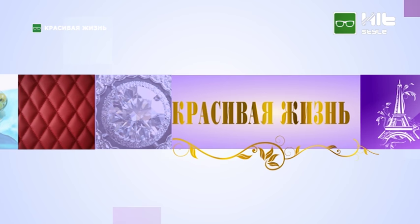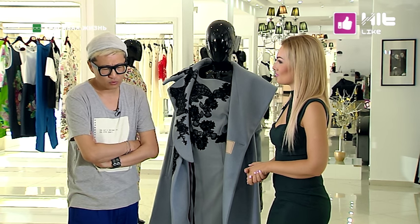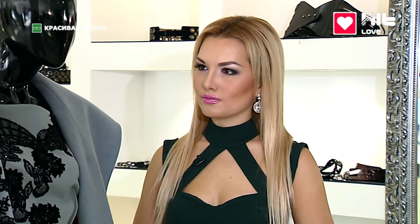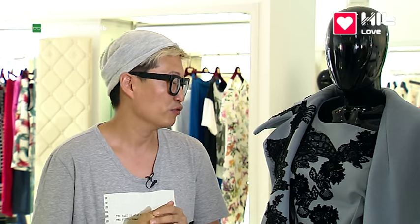Дорогие телезрительницы, прямо сейчас самые главные советы от нашего звёздного гостя Алексея Джена. Только один совет: оставайтесь всегда индивидуальными. Не надо бежать за модой, брендами и так далее — это огромный моветон. Не бывает некрасивых и неправильно одетых людей. Найдите свою индивидуальность — и если, выйдя на улицу, нельзя определить ваши бренды, значит вы правильно одеты.